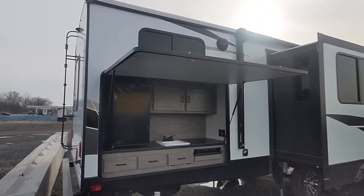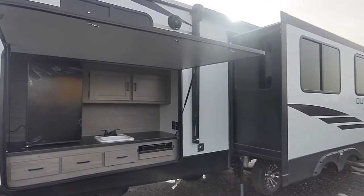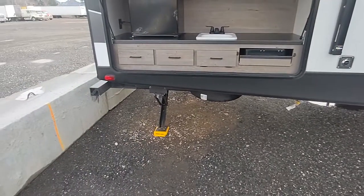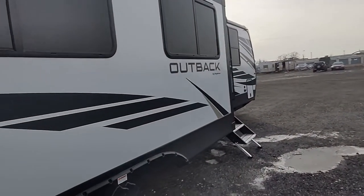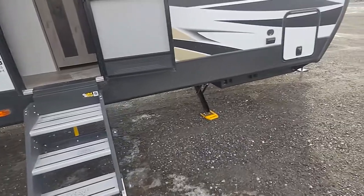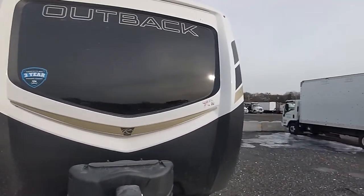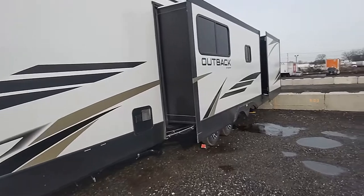Well, here it is — the Outback 340BH from Keystone. Got it all out, just taking a look at it. Got the auto level jacks and stabilizers. Steel step, drop frame, the end cap's nice, and you got two slide outs in the back.